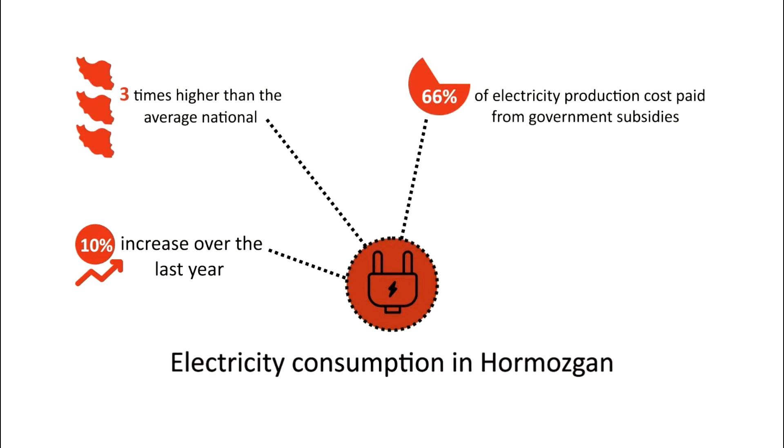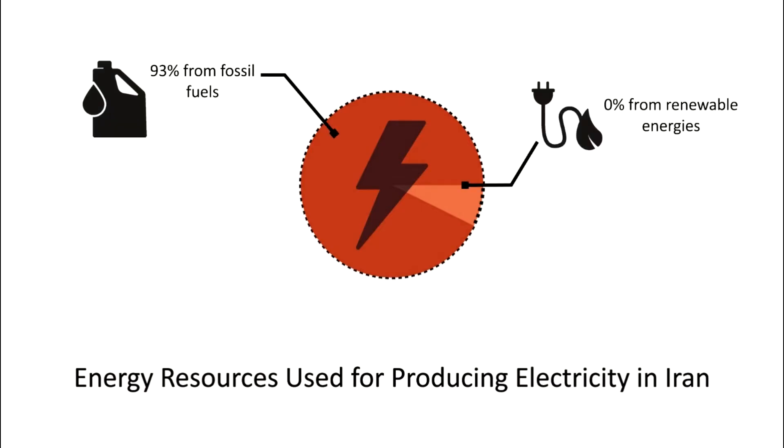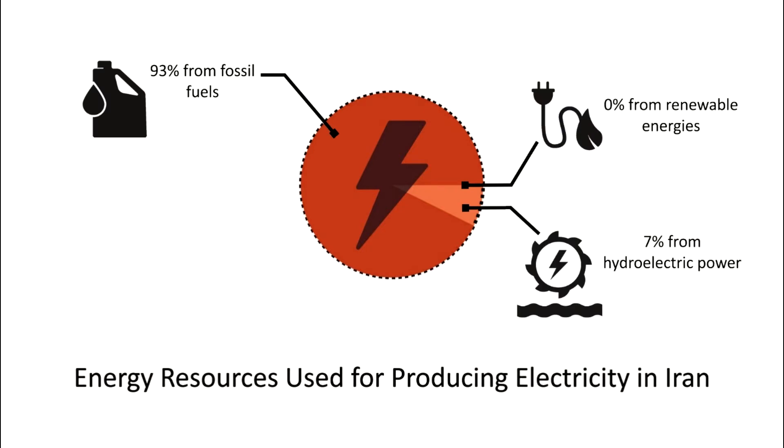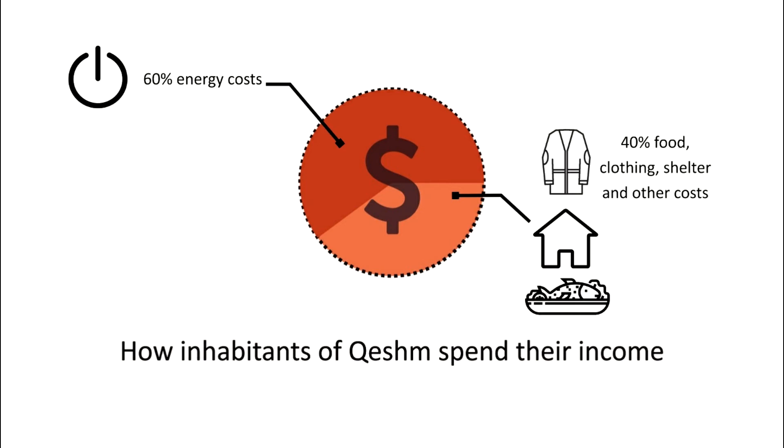Now air conditioners are on for three-fourths of the year. As a result, excessive consumption of fossil fuel for power generation, economic pressure on households, and the environmental damages of using air conditioners are some of the most important consequences of this lifestyle.